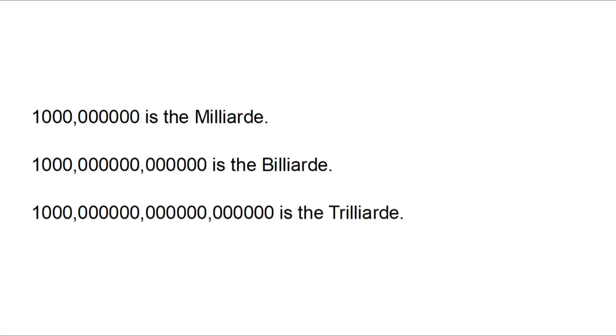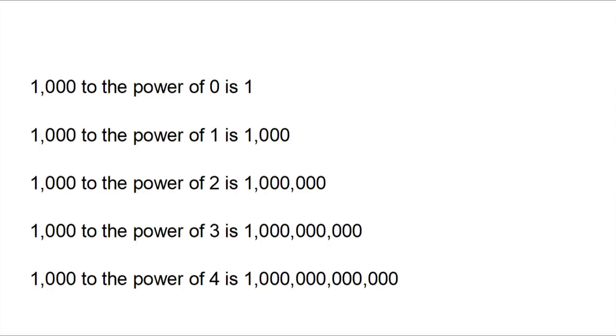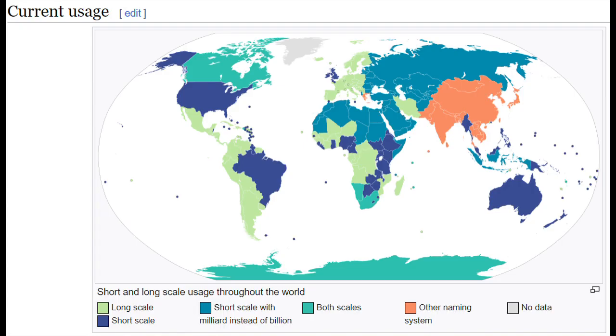The ending '-ard' or '-yard' was placed in between: this gives us milliard, billiard, and trilliard. In the 17th century, a new notation using groups of three was introduced in Italy and France for better legibility — the short scale. Powers of one thousand were now used: thousand to the power of 1 is 1,000; power of 2 is 1 million; power of 3 is 1 billion; power of 4 is 1 trillion.